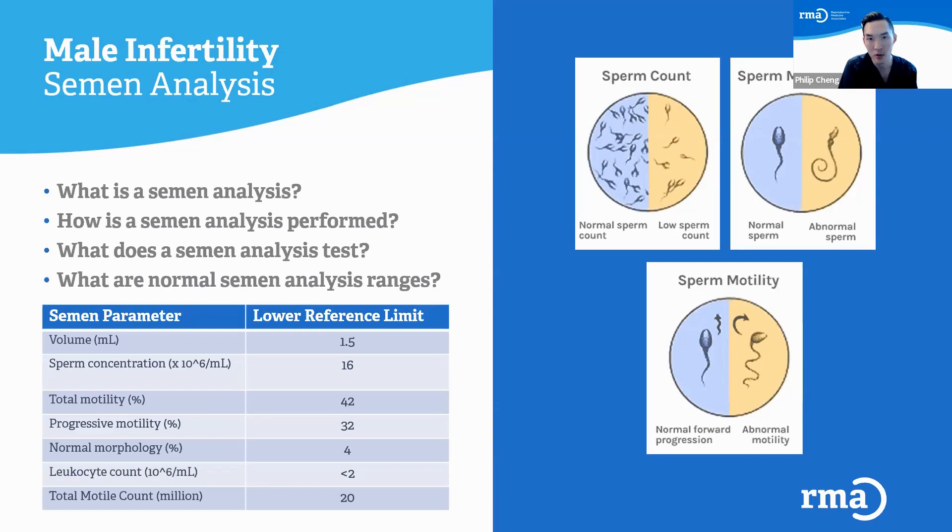The total motile count is a really important number when determining whether a couple is a candidate for trying naturally or IUI (intrauterine insemination). Both of those methods require a lot of moving sperm, so I generally like to see at least 20 million moving sperm — the higher, the better. On the right side of the screen, you can see images depicting the three main parameters: concentration, morphology, and motility.